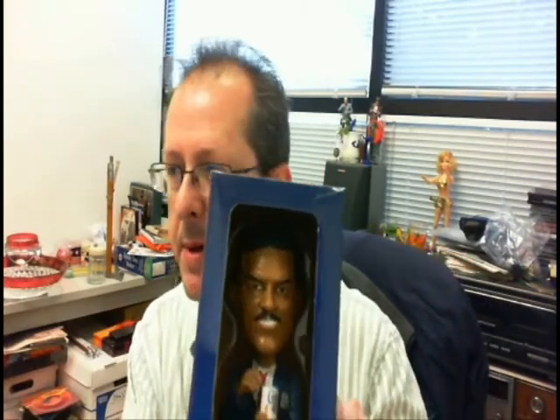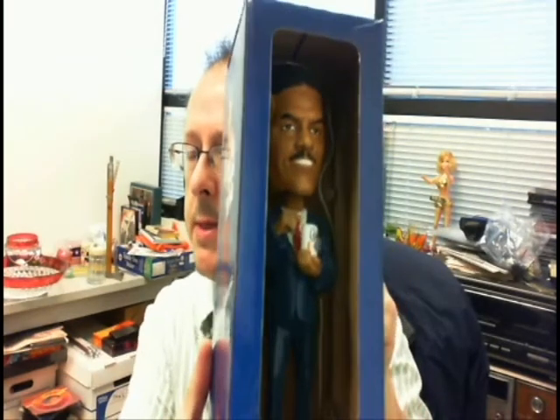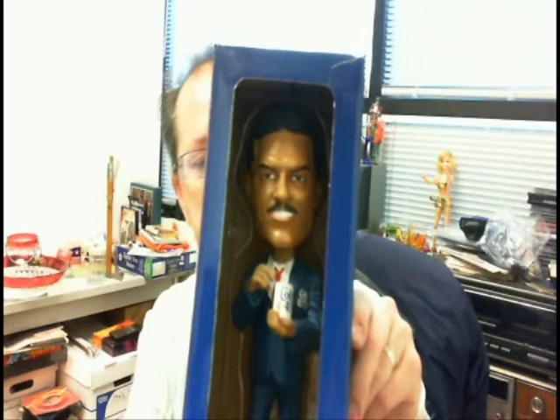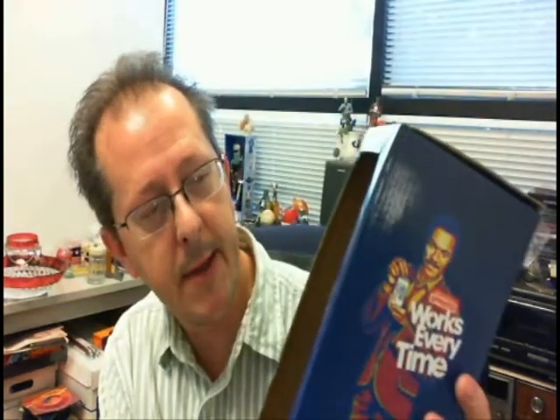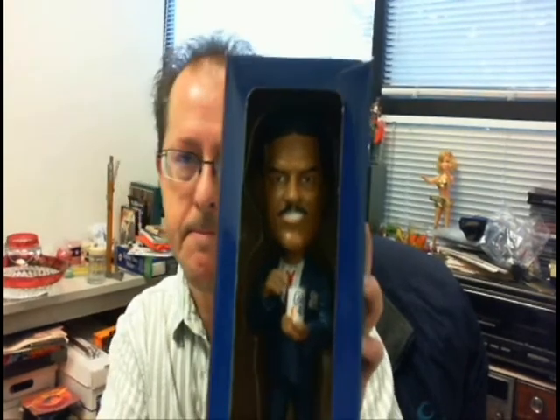This is a cool thing. My old pal Billy D here, a little nodder, just playing the Colt .45 Malt Liquor. I'm sure he was proud of that choice in his career. But it's a very cool thing. Paid $5 for it. It's already got a $10 bid on it, so it's not a bad buy there.